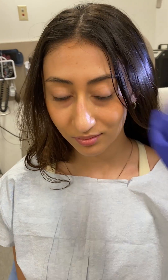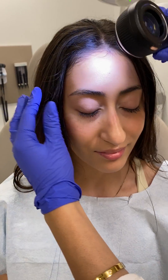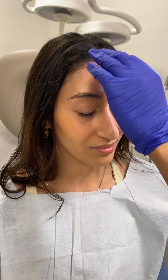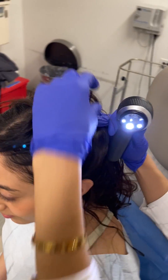We'll look at the temples and the lateral cheeks. I'll have you close your eyes. A few very normal looking spots on the face, and we'll move to the scalp now. The scalp looks very healthy and I don't see any evidence of moles or spots.